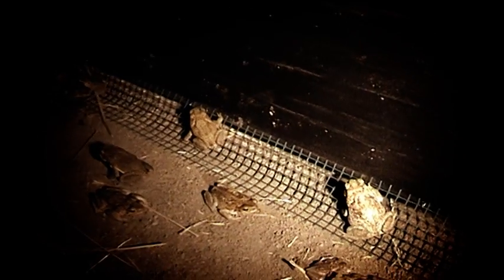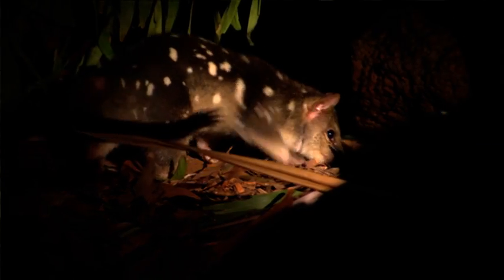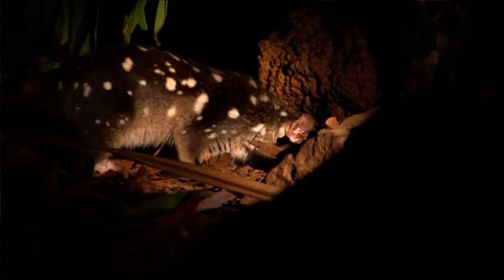Managing the cane toad problem is essential for the protection of our native wildlife. The Northern Territory Government is concerned about cane toads because of their effect on native wildlife. The Northern quoll is one species that particularly likes eating cane toads, and it will kill them unfortunately.